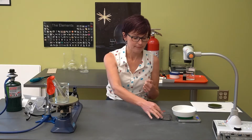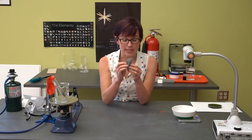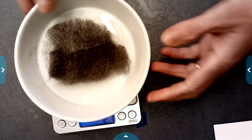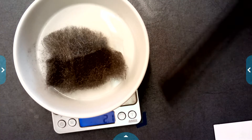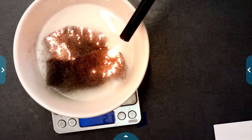In our first demonstration we are going to burn some steel wool, which is mostly made of iron. I'm going to measure the mass first, so let's switch views. On our scale right now we have a starting mass of 2.1 grams. I'm about to light this on fire, and I want you to make a prediction in your head: do you think this mass is going to increase, decrease, or remain the same?